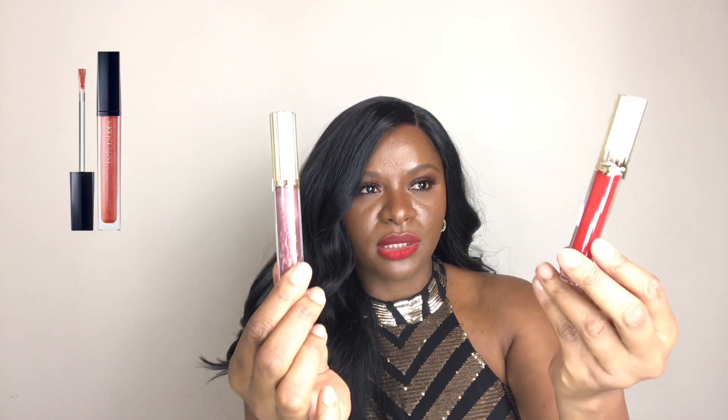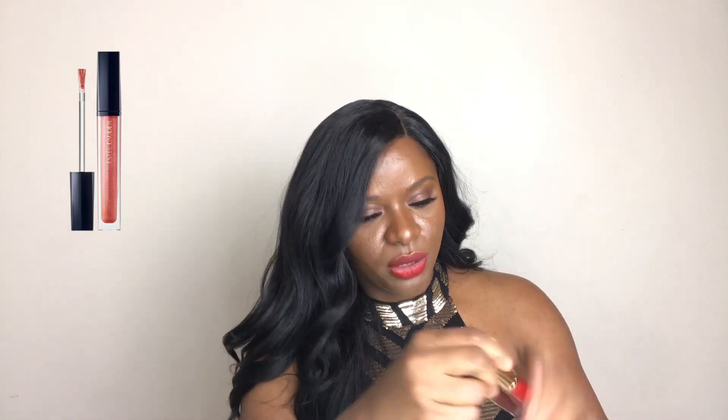We also have two lip glosses which match the lipsticks I just showed you guys. This one is in the shade Flash Fire, number 115, and then this one is in the shade Tender Trap, number 107. They also smell really good, really really good.